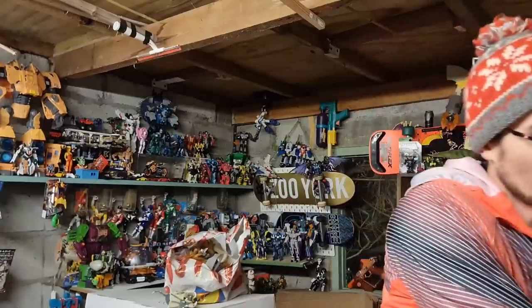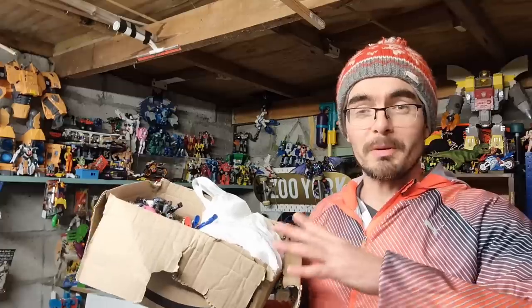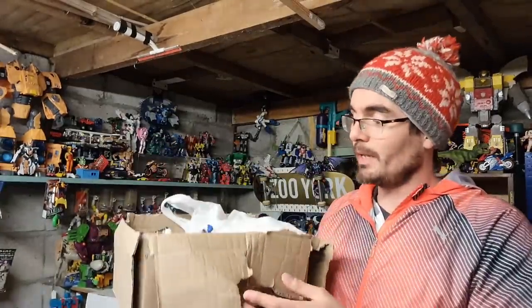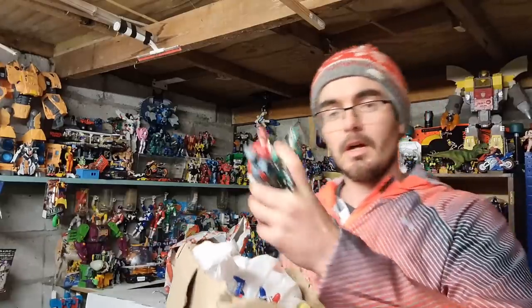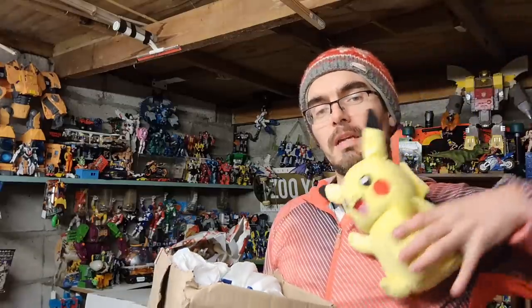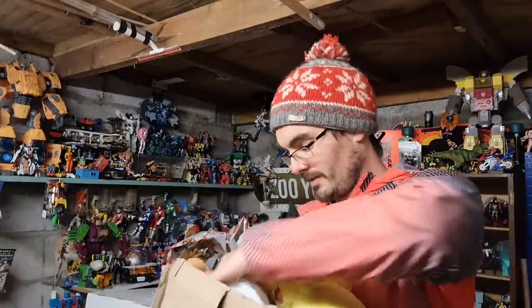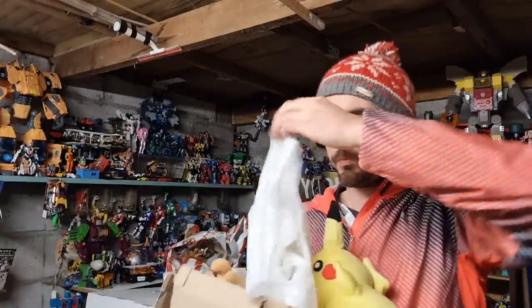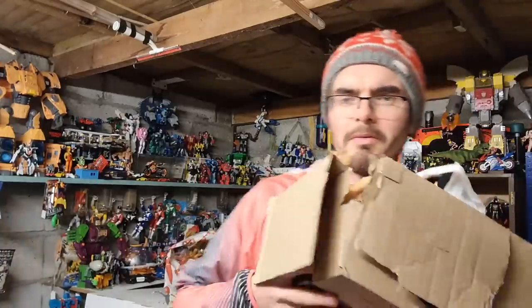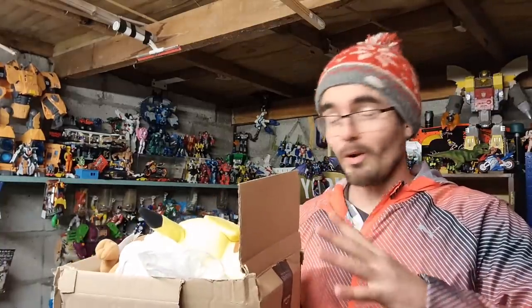Shout out to Luke - he literally jumped on my eBay store and has done all of his Christmas shopping all in one hit. I've put a nice little package together - a ton of Power Ranger figures, the singing talking Pikachu, a little Eevee plush, and a ton of WWE wrestling figures. Luke, thanks so much for the support. I will put it in a bit of a better box. I'm a little bit jealous - I wish I had all my Christmas shopping wrapped up all in one go too.